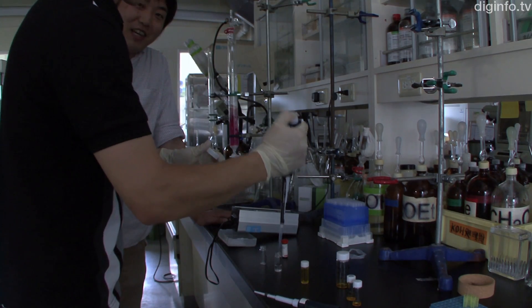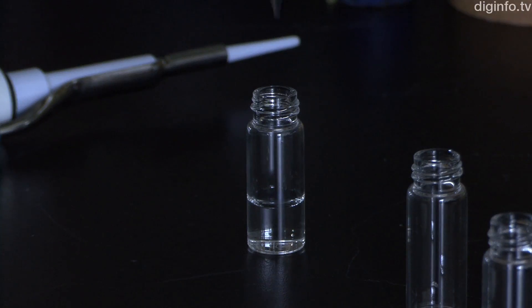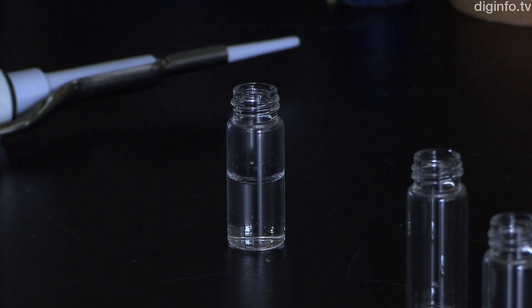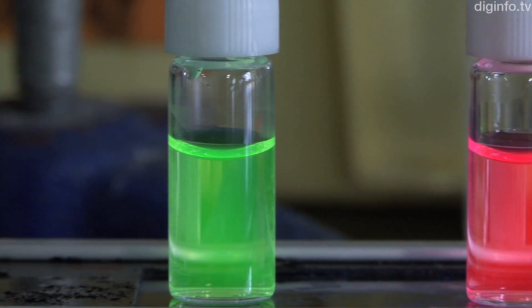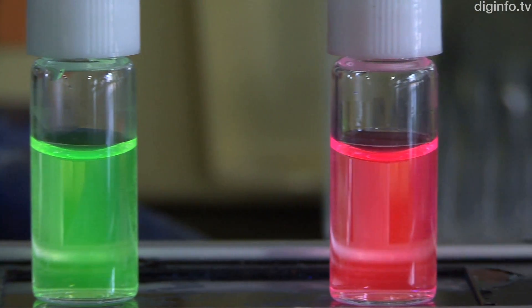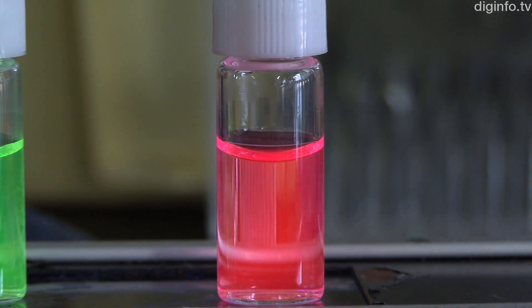Tokyo Magenta is based on the green fluorescent pigment developed previously by the Nagano group. By replacing oxygen atoms with silicon, the excited states of the molecules have been changed, producing a red color. Because this pigment is structurally equivalent to the original fluorescent pigments, two colors can be used together to analyze the movement of multiple biological molecules in living cells.